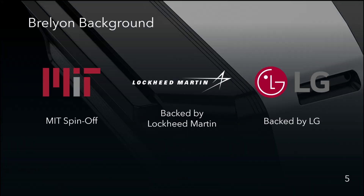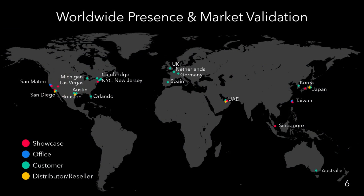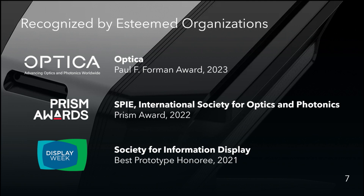Brelion is an MIT spinoff backed by Lockheed Martin and LG, as well as a number of other strategic and financial investors. We're based in San Mateo, just outside of San Francisco, with a secondary office in Taiwan where we do our manufacturing and assembly, and we have customers, distributors, and showcase sites around the globe.